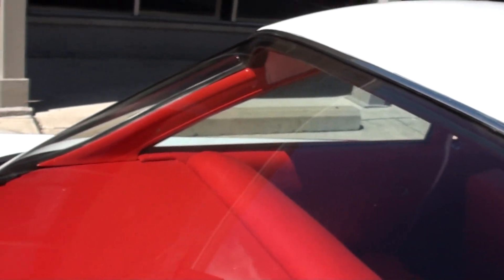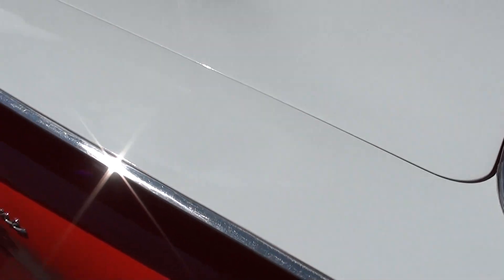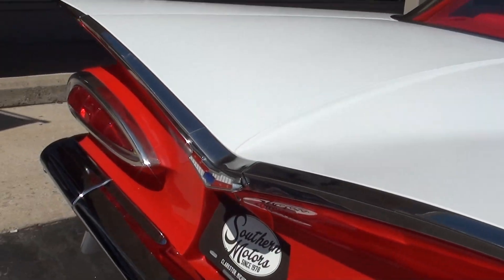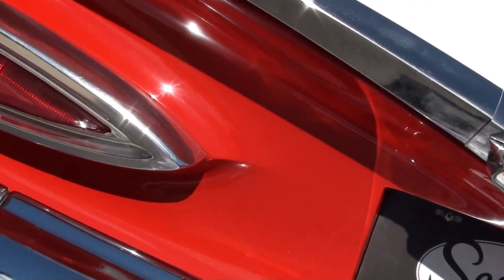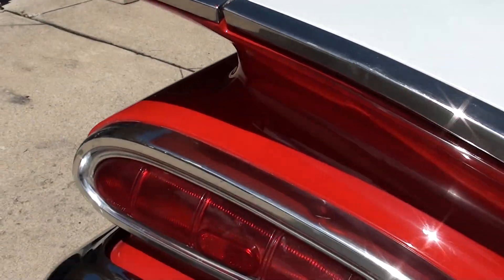A little scratching here on the rear glass. When you very first take off, there's a little vibration. I had my buddy look at it and he said it's just because of the two-piece driveshaft. It's nothing terrible. Anything I notice, I try to give you the information and point it out.